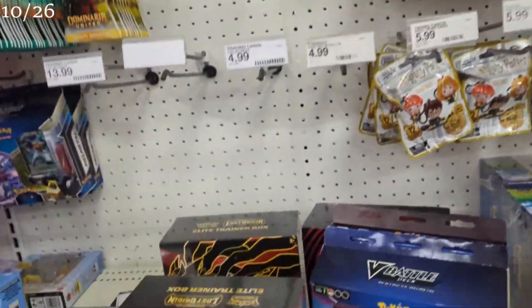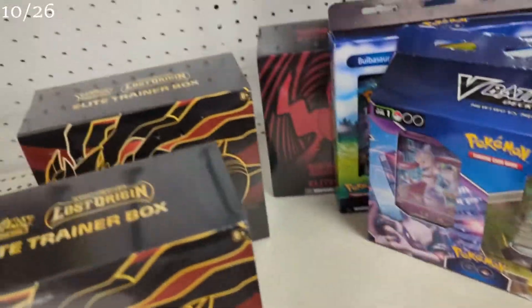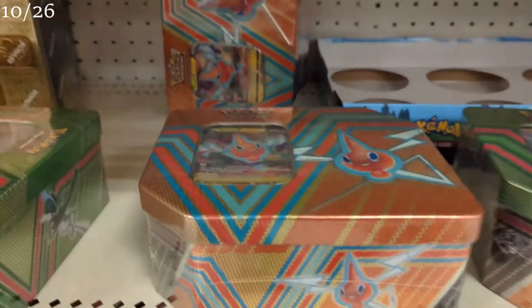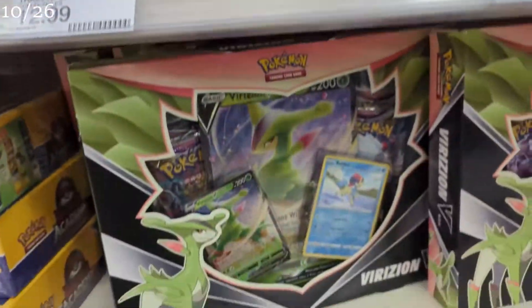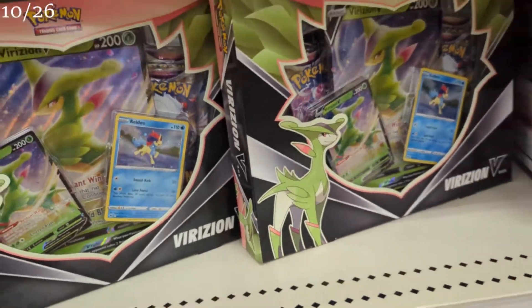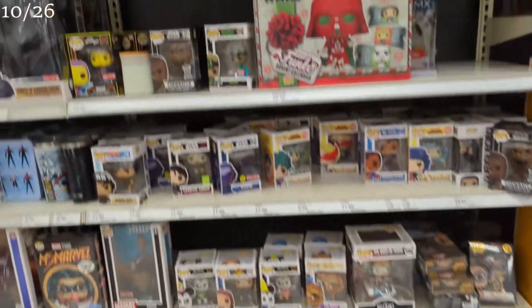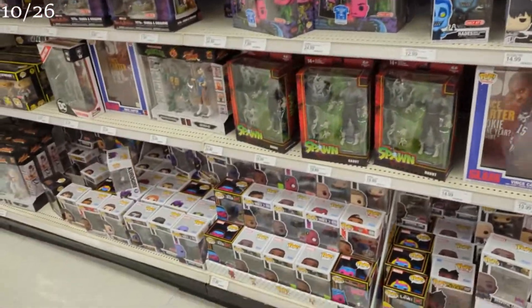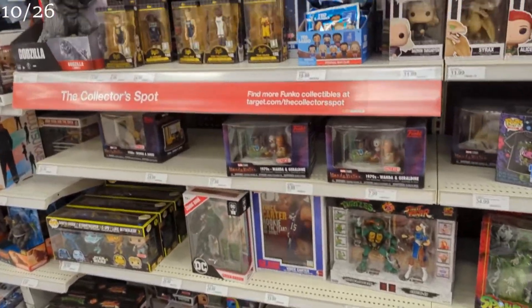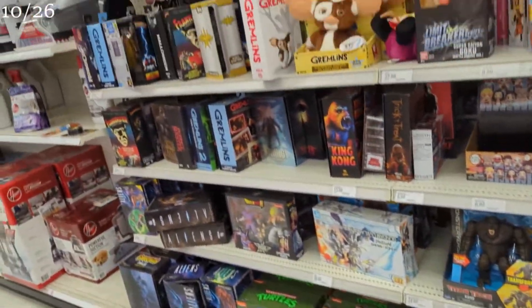In the back, in the toy section, they got some ETVs, Lost Origin, Astral Radiance, the new Hidden Potential Tins, and the Viridian Box. But I am not seeing it. I got one more place to check, so let's go see. Voiceover time since Target was playing copyright music. This is a collector's spot, back in the electronic section of Target.